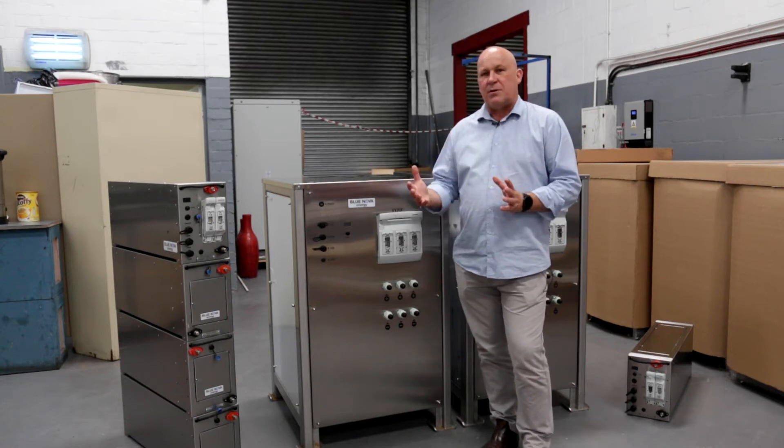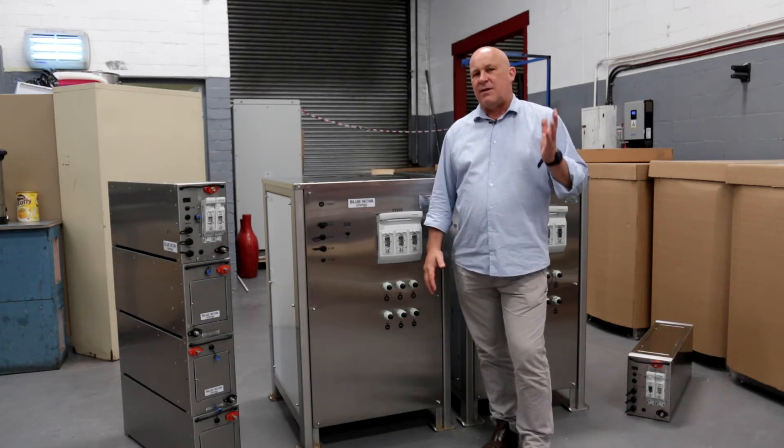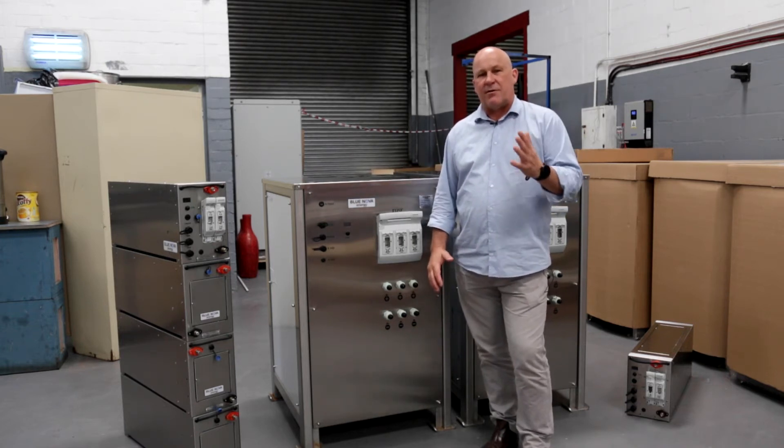We're also capable of increasing the cycle life of our batteries to five to six thousand cycles, even at higher temperatures and higher current capabilities.